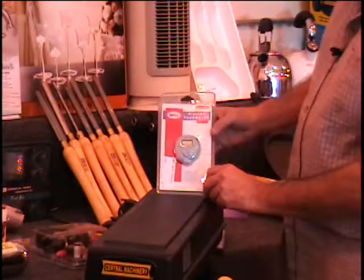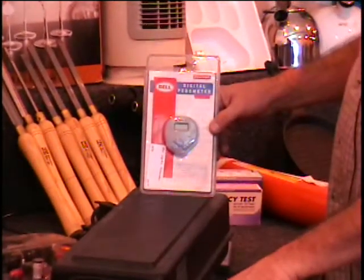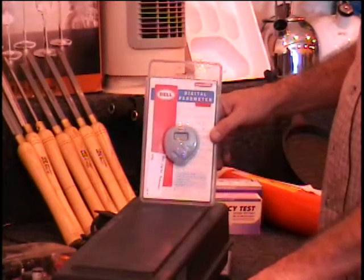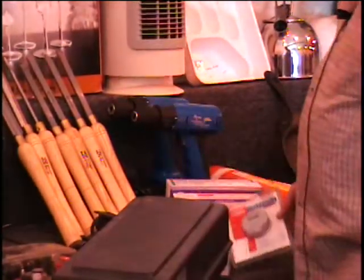On this table, I have a digital pedometer. This item will tell you how many steps you've taken, and by knowing the size of the steps, you can know how far you walked, and you can even figure out how many calories you've burned. Give me a bid — these sell for about $15.